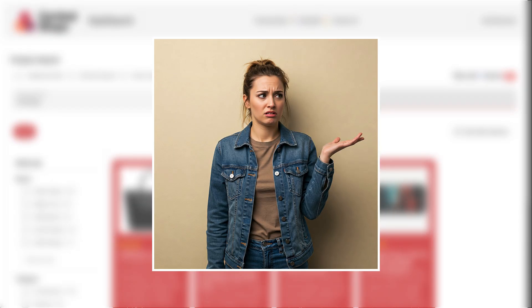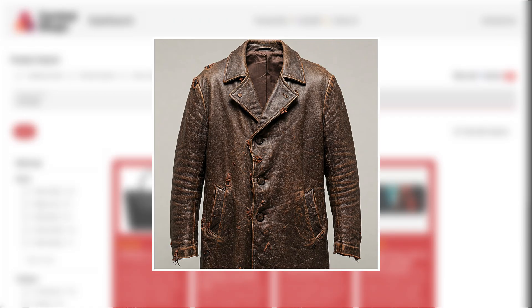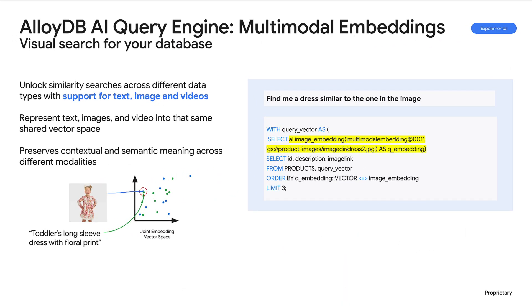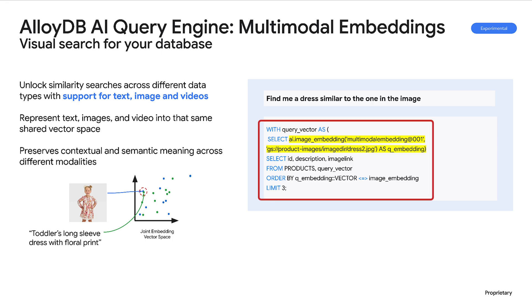But what if the item I'm looking for is hard to describe? For example, imagine you have a favorite jacket — it's loved and worn out — and now you want a near-identical replacement. How do you describe it perfectly? With AlloyDB's multimodal AI capabilities, you don't have to. AlloyDB can leverage its native Vertex AI integration to generate embeddings, not just for text.